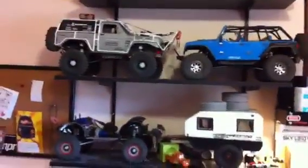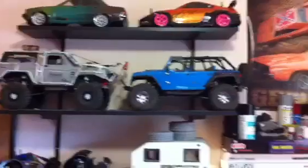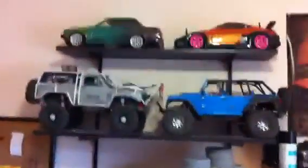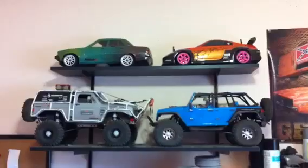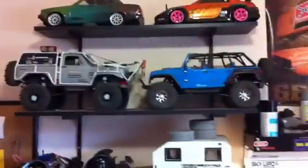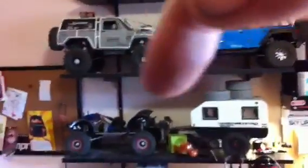Hey guys, it's Fifford. Just giving you a little walk-around update of the shop, aka our spare room, aka not a spare room anymore. So right here there's Sarah's and my drifter car, Sarah's Jeep, you all know the goat, my camper, and that is the Defender.